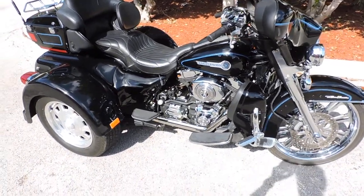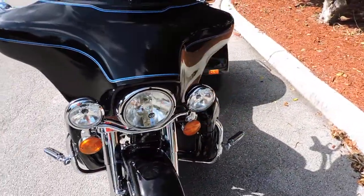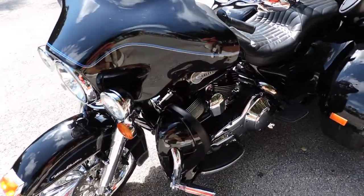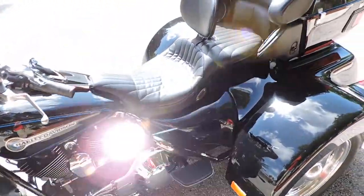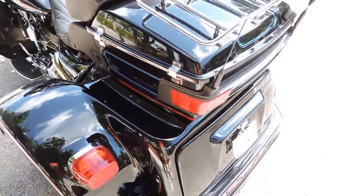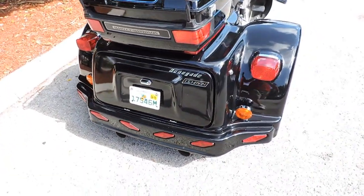Take a look at this 2006 Layman trike conversion. Layman's one of the better companies when they were doing these trikes. This one's called a Renegade.